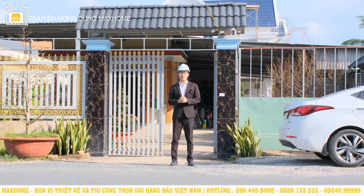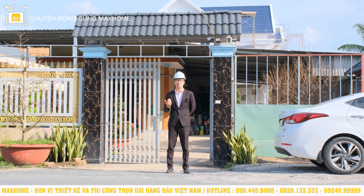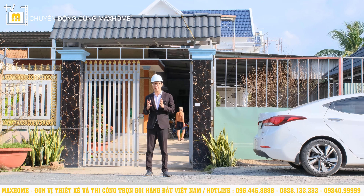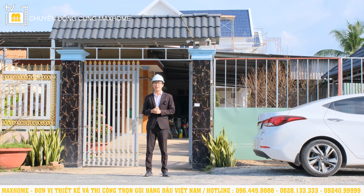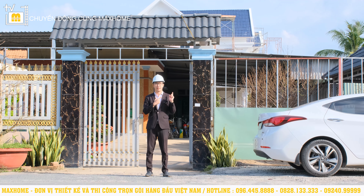Xin chào tất cả quý vị trở lại kênh YouTube của Mắc Hôn. Ngày hôm nay Nhật An sẽ dẫn quý vị đến thăm một công trình rất đẹp do Mắc Hôn trực tiếp thiết kế. Đó chính là công trình của nhà Nguyễn Hữu Vinh Hải, khách hàng của Mắc Hôn. Hiện tại Nhật An đang có mặt tại Bến Lức, Long An. Công trình này lần trước An đến cũng đang trong quá trình thi công. Hôm nay đã có những diễn biến mới, hãy cùng Nhật An vào bên trong để cập nhật nhé.